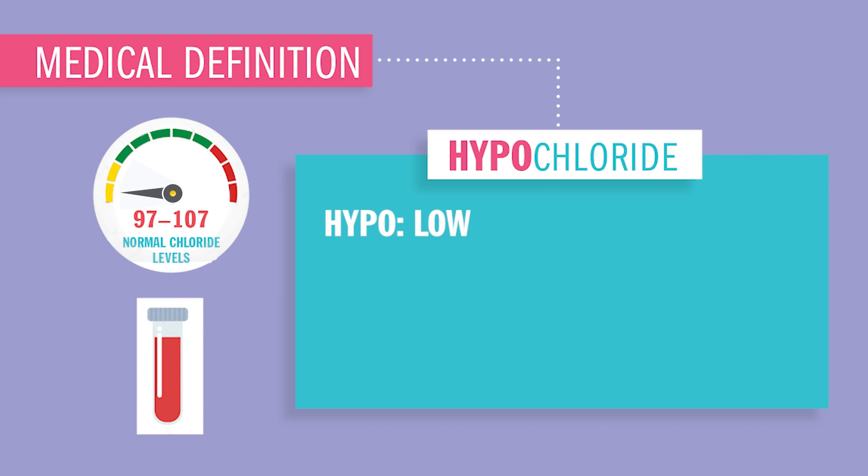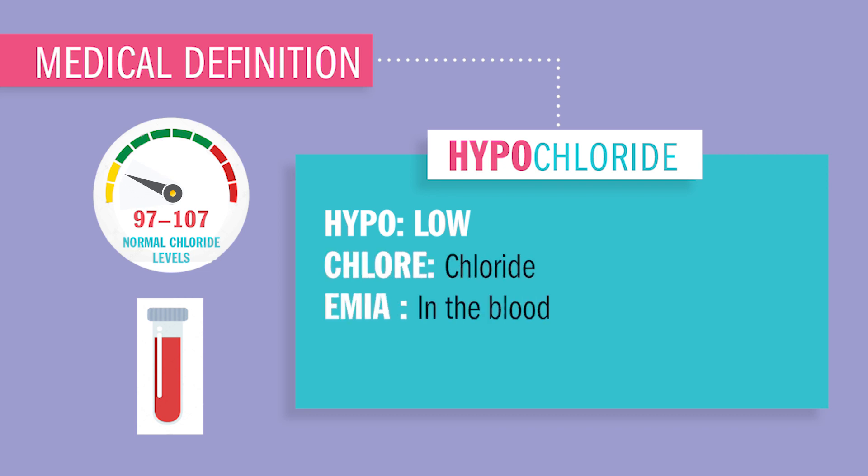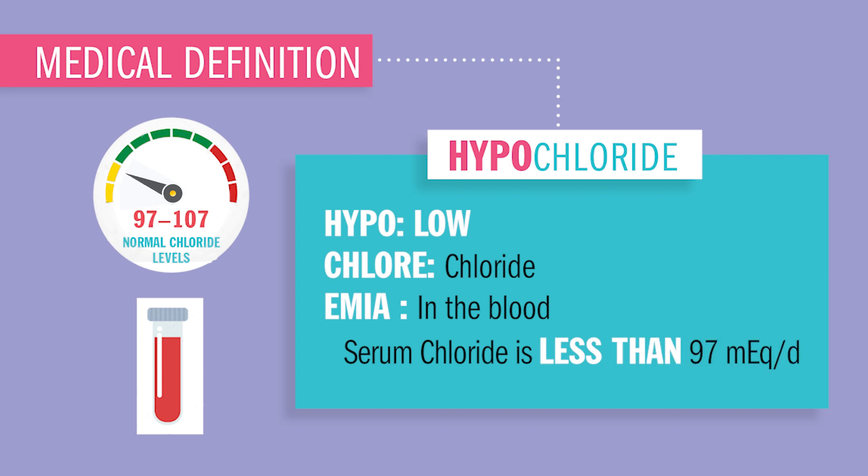Hypo meaning low, Chloride meaning Chloride, emia in the blood. So Chloride less than 97 in the blood.